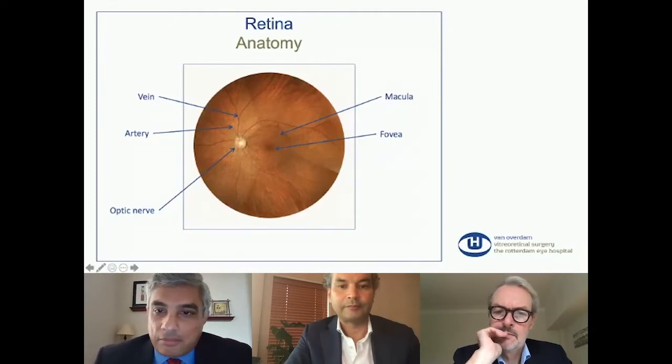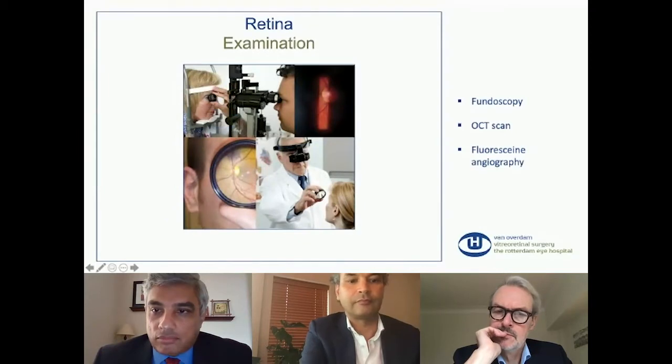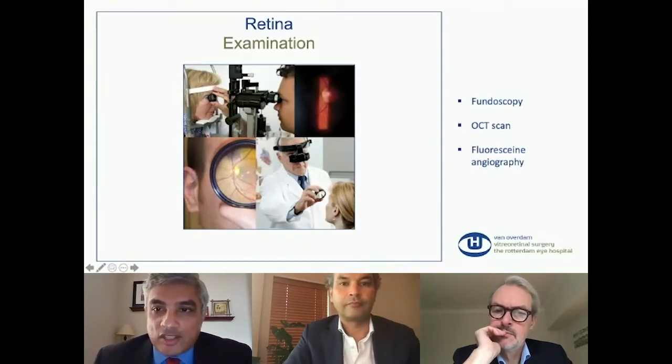I'm sorry to interrupt, but I'm getting a lot of messages saying slides are not visible to the audience. Eileen, we may need your technical help. Everybody who can, I see a lot of messages now saying refresh your browser. Hopefully that'll fix the problem. Please continue, Dr. van Overdam.